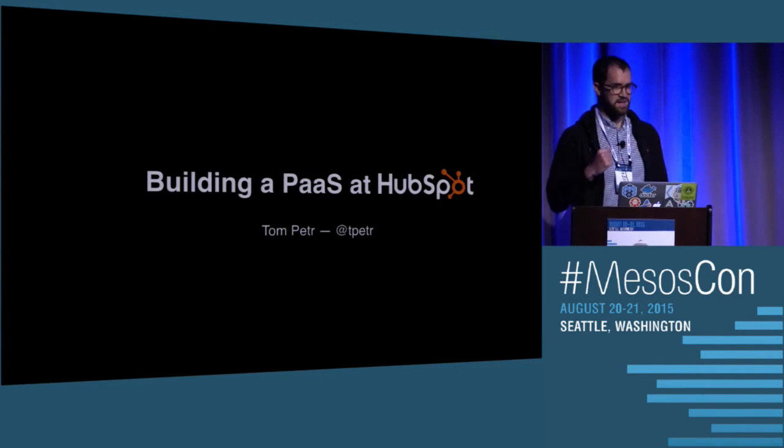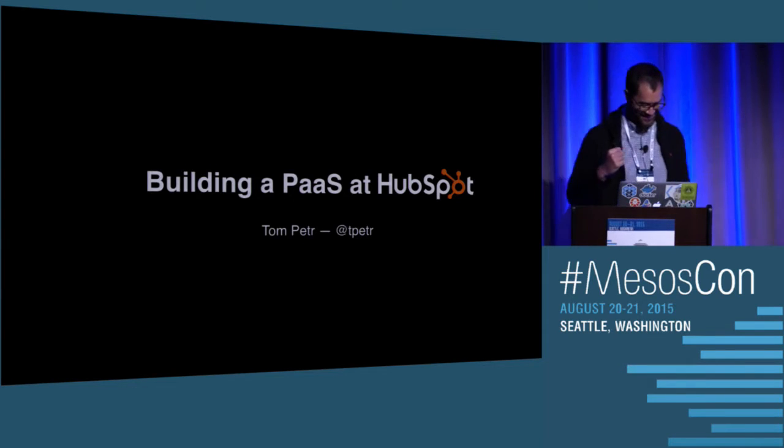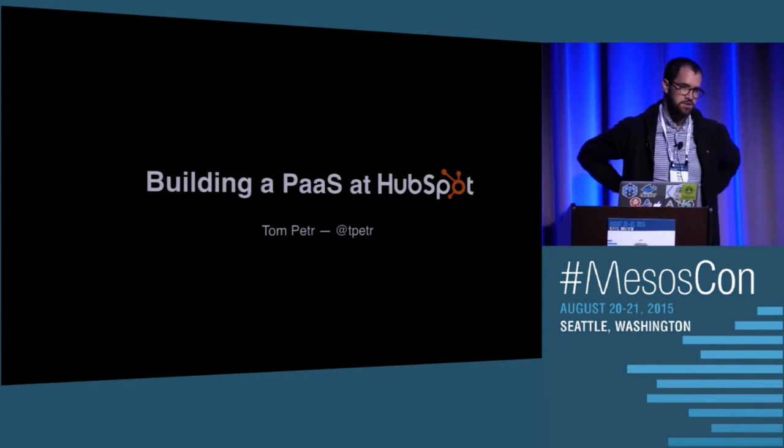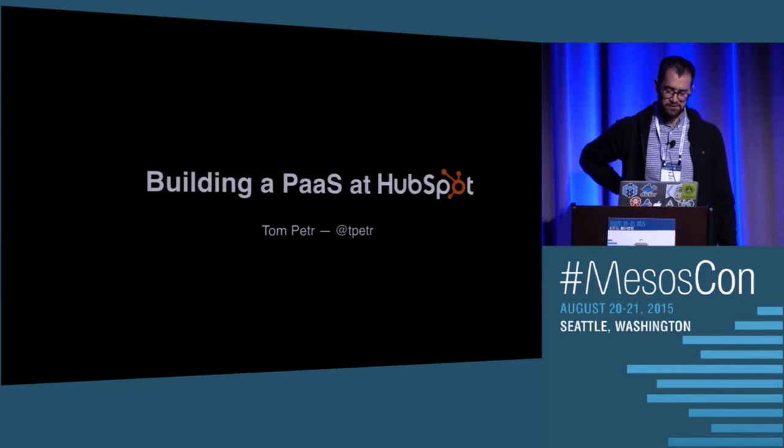I'm really excited to be miked because I'm one of those guys that never talks loud enough. My name is Tom Petter, and I'm an infrastructure tech lead at HubSpot. I'm here to talk to you today about how we moved the entire HubSpot product from legacy hardware onto a Mesos-based platform as a service.